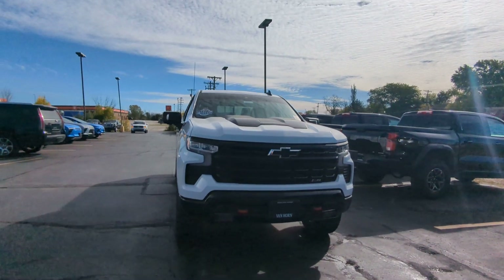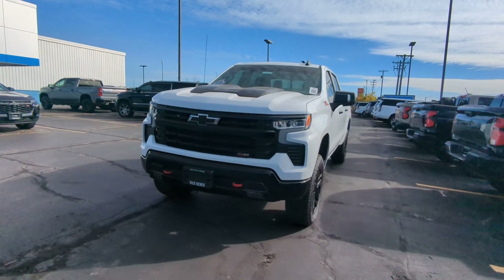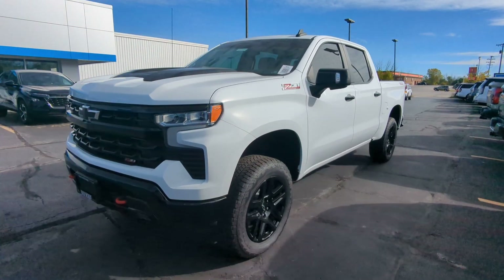Hey there, it's Logan and Van Horn. Just going to do a quick walk around of the truck showing any blemishes on it, and going over a few little quirks on it as well.